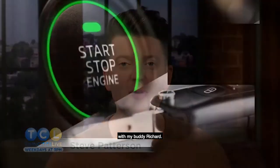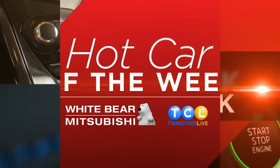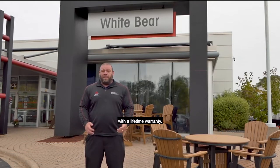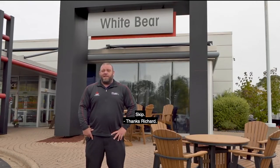Thank you for joining us. Time for Hot Car of the Week with my buddy Richard. He's over at White Bear Mitsubishi, where September is your chance to save big on a new or pre-owned vehicle with a lifetime warranty. Skip is here to talk to you about two great pre-owned vehicles with a lifetime warranty at no charge.